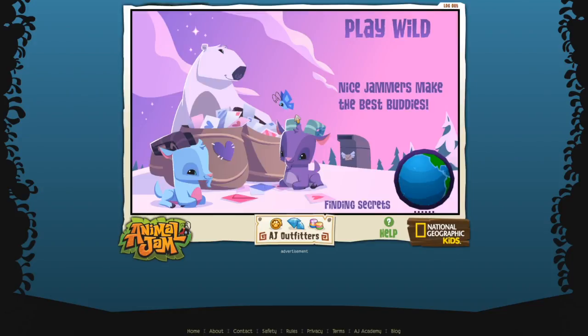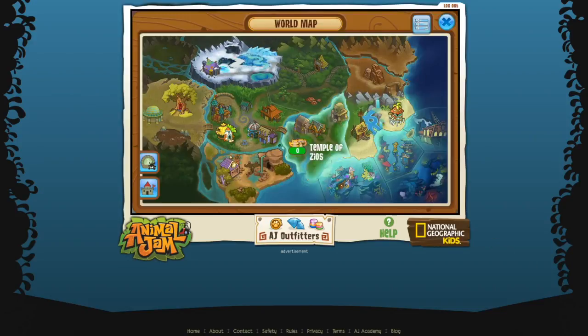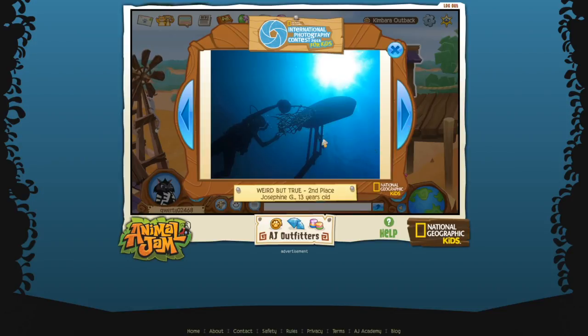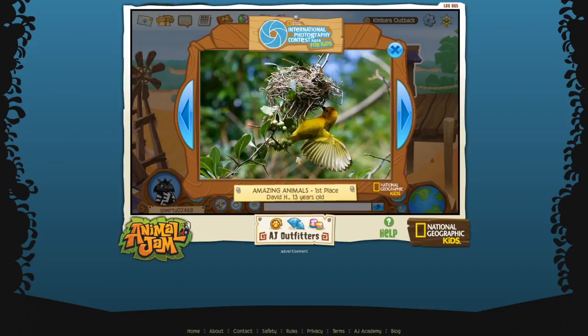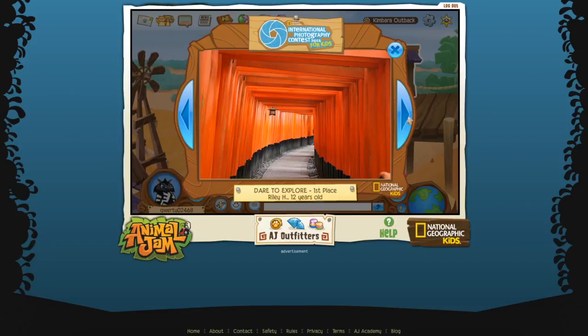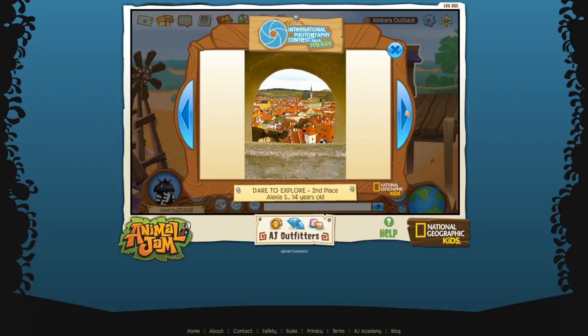Let's go check out the photography contest pictures. Josephine G, 13 years old - that's cool, it's just hanging there. First place: David H, 13 years old - that's really nice. Amazing Animals second place: Raya Y, 12 years old - Dare to Explore. First place: Riley H, 12 years old - this looks like it's in China or Japan, there's a hand there because of the lantern and the colors. Dare to Explore second place: Alexia S, 14 years old - that's actually really cool.